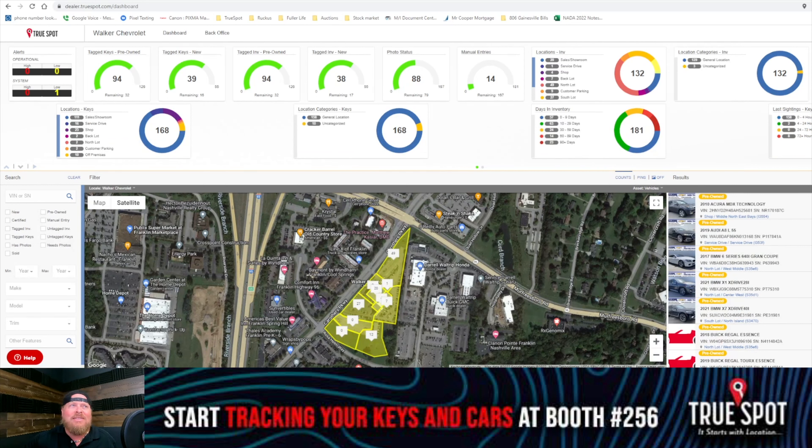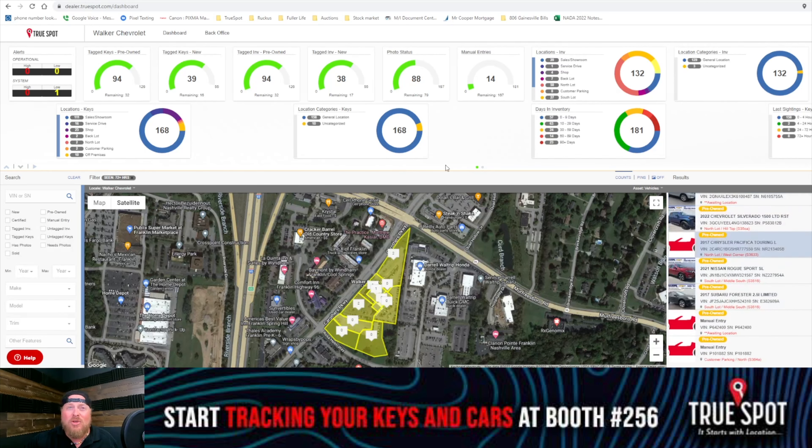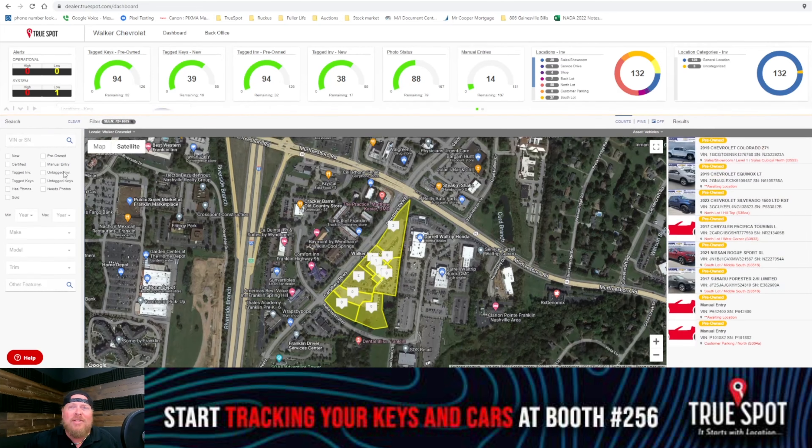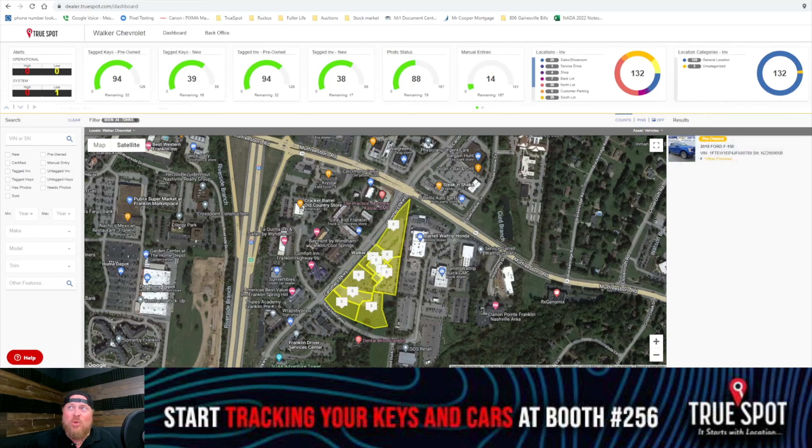So I can go to the Last Sightings tab up here and click on it. For this example, I've got eight cars that haven't been seen in the last 72 hours, and it presents me with a list of those cars. But let's say I want to go to 24 hours — I've only got one car that hasn't been seen in the last 24 hours, and in the last four to 24 hours I have three cars.